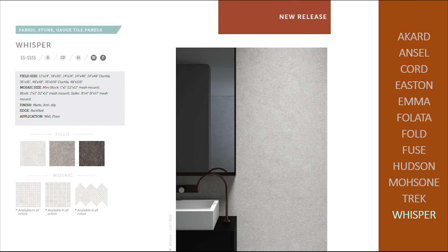WHISPER is our newest addition to the fabric visuals. Multiple sizes including 48 by 106 thin gauge give this series infinite installation possibilities. Porcelain can be used for exterior facade, and using all the sizes available, this series can make a huge impact on your overall aesthetic.